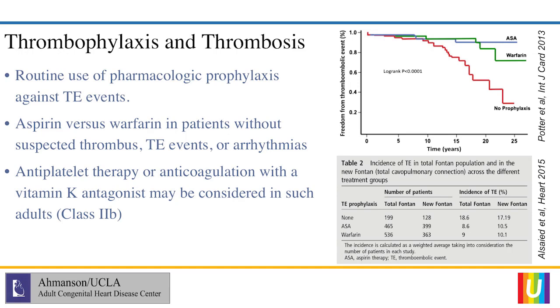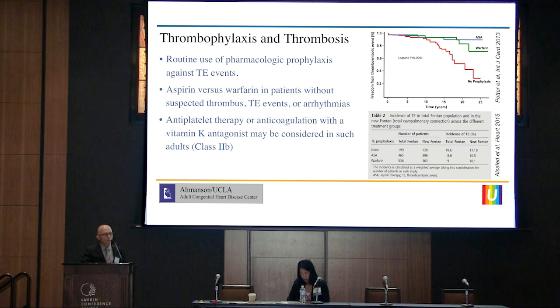There is some data — obviously not a lot — to guide us on what we need to do to prevent thromboembolic events, and if a clot is present, how to minimize future risks. It's generally accepted that pharmacologic prophylaxis should be used in Fontan patients, and most of us do use it. The choice of agent often depends on the center. Some data suggests that for patients who have never had atrial arrhythmias, prior clots, or other high-risk factors, aspirin has been shown to be non-inferior to warfarin.